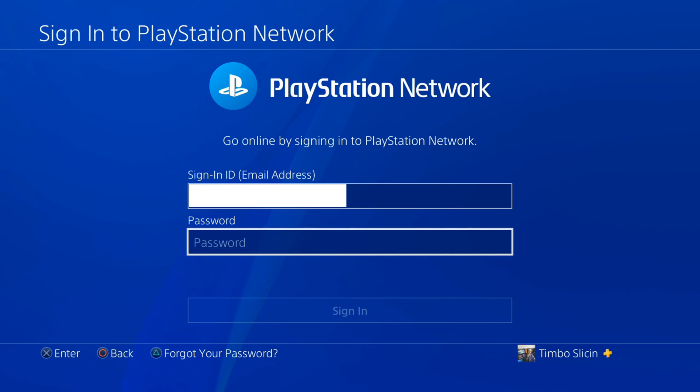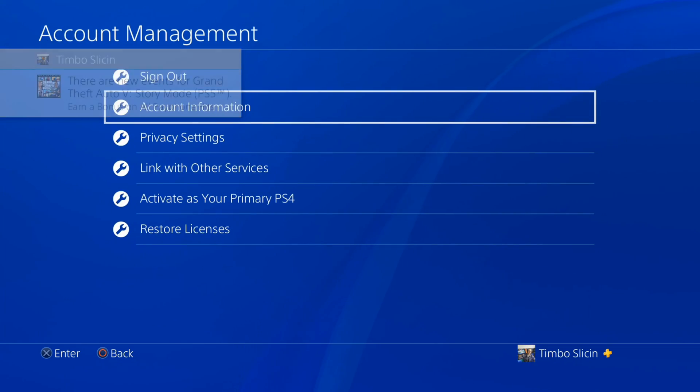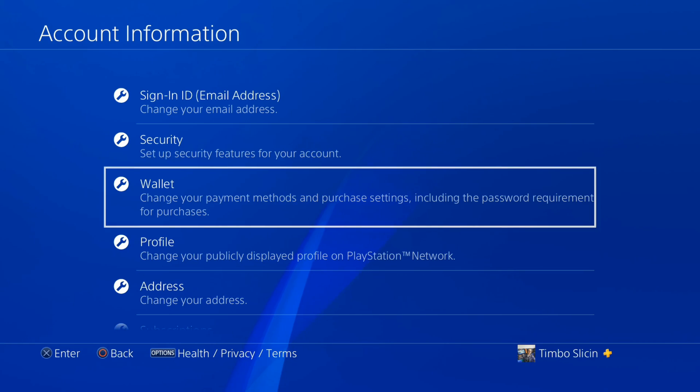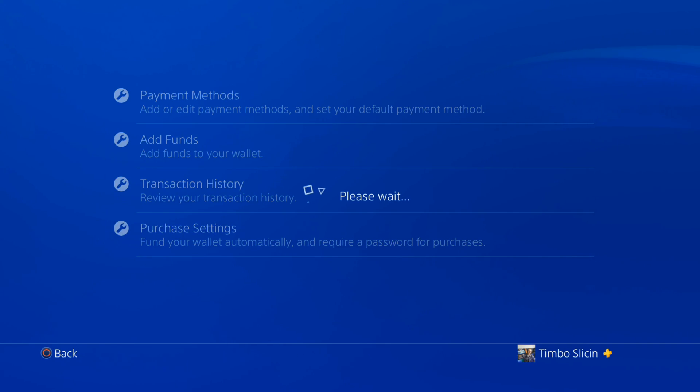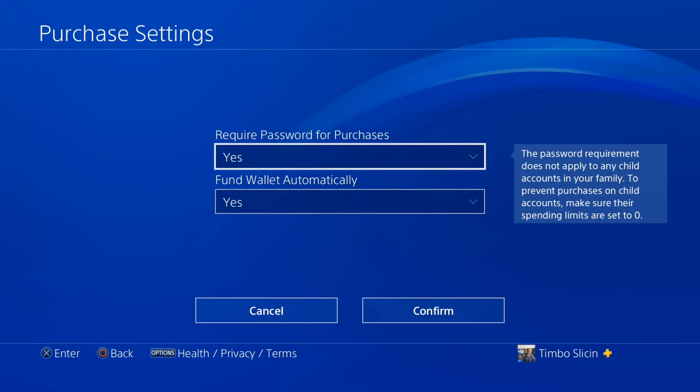So let's sign in to PlayStation Network again. Then under Account Management, go to Account Information, and scroll down to Wallet where you can change the payment methods and the password required on purchases. Go to Purchase Settings and completely turn off the password for PlayStation Store purchases — just go to No and confirm.